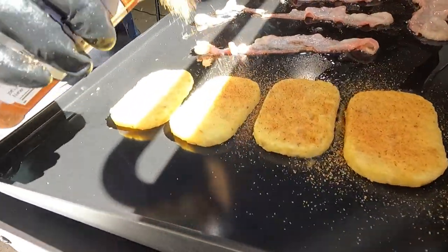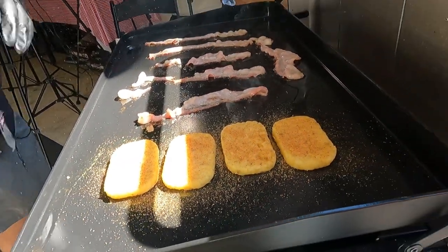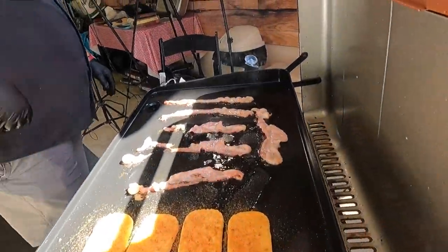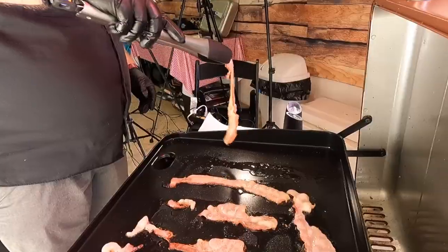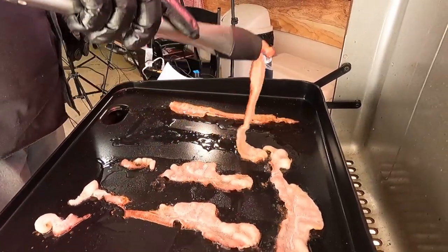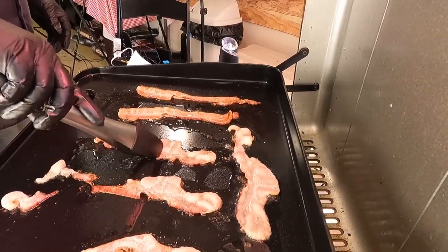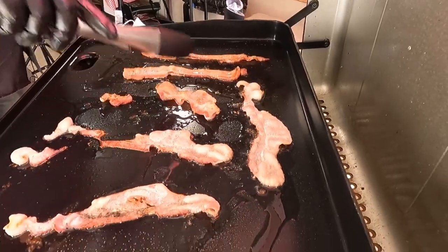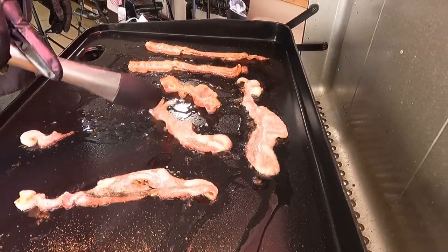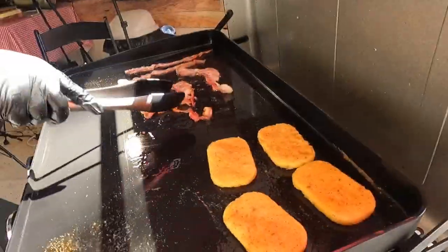Brett, I think your bacon's ready for a flip! He's a one-and-done flipper. We did just clean Brett's griddle — you saw that video — so even the bacon's afraid to stick to this thing. Bacon is one thing we definitely always seem to get at least a little bit of stubbornness from, but not today.